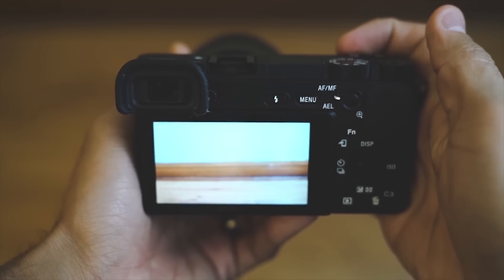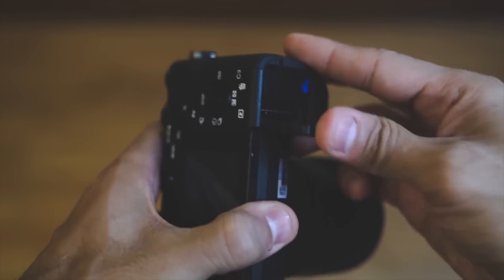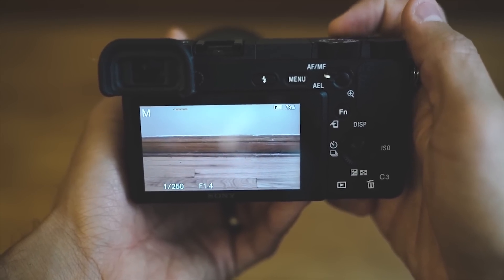Coming in at number two is startup lag. This has to be the most annoying thing when shooting weddings. When you turn on the camera for the first time, it takes about three seconds to be ready to take a picture. When you insert a new battery, it extends to seven seconds. Shooting weddings, I've missed a lot of shots because the camera would fall asleep on my hip, and when I picked it up I'd have to wait a couple of seconds for it to wake up. My 5D Mark 3 was always ready to go — I hope Sony eliminates that lag.